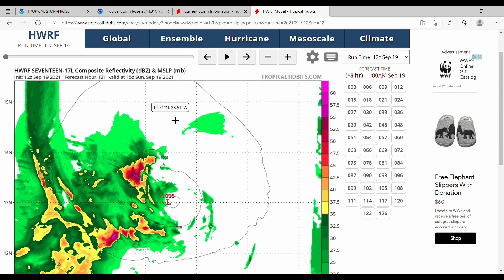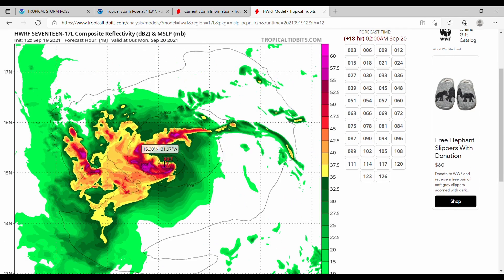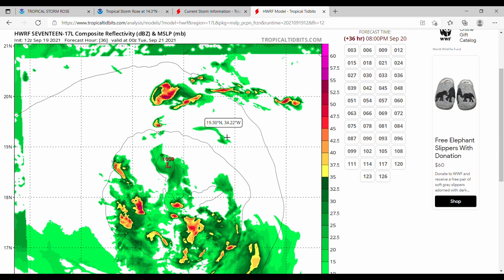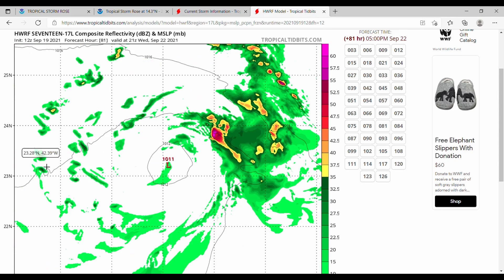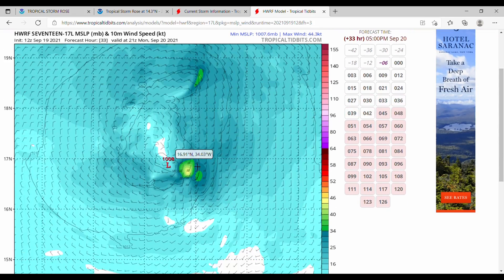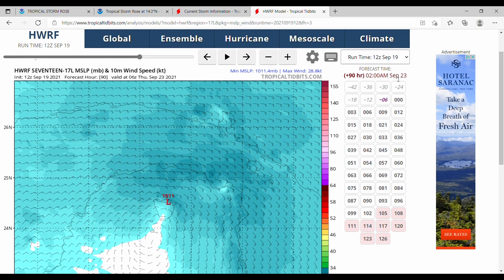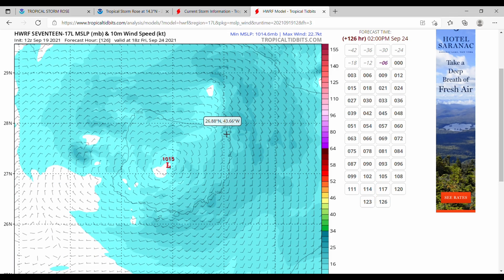Now let's look at the HWRF hurricane model. The storm kind of hovers and intensifies and gets degraded a bit, not really finding a clear area of low pressure until it is pretty far north, where we do see some rotation. It doesn't all come together cleanly, but that doesn't mean this storm doesn't have what it takes to stay a tropical storm for a while. We do see varying intensity and wind speeds, and by Thursday the 23rd it is a tropical depression — so this is an odd storm, not one we see every day.